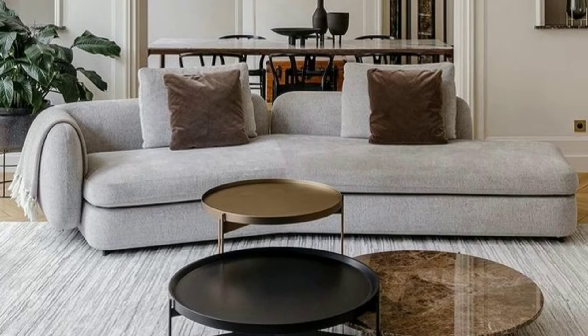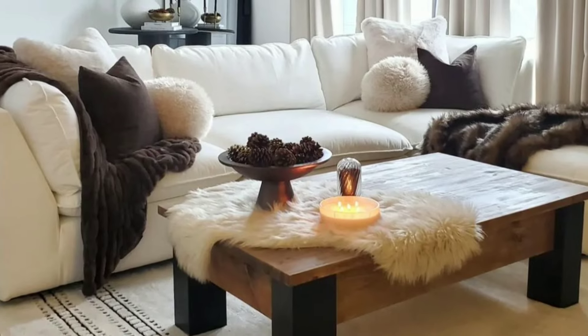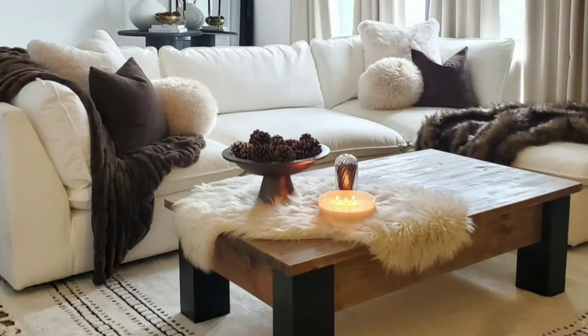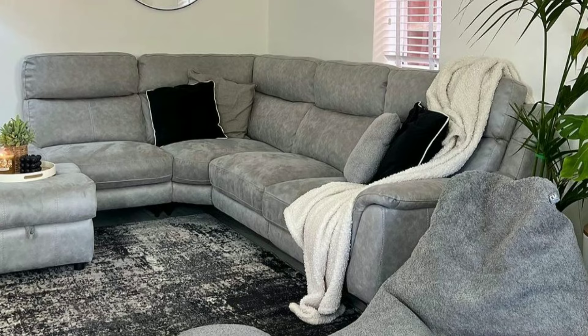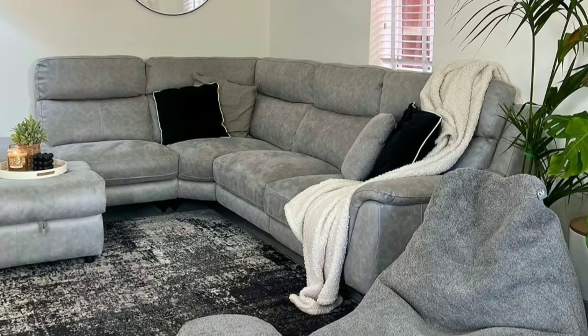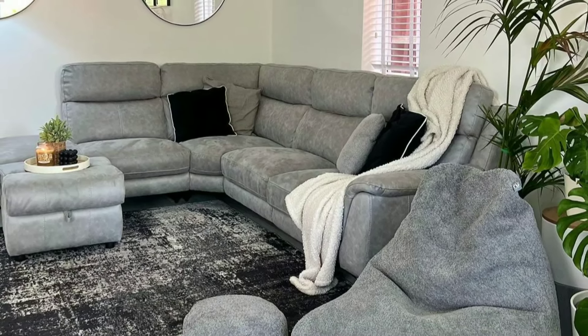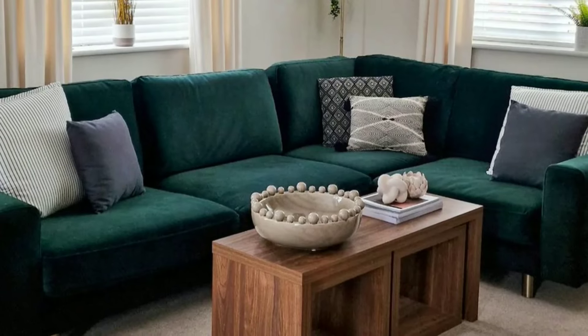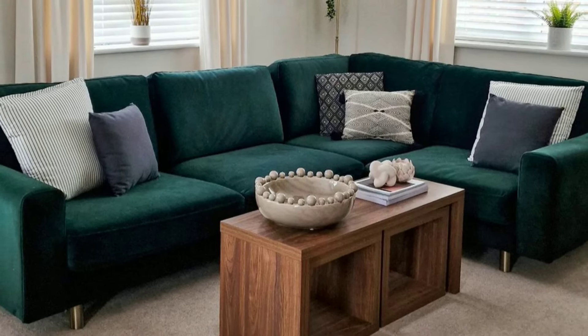Don't forget to consider comfortable seating options like a plush sofa or armchair where you and your guests can relax and unwind. Consider adding extra seating with ottomans or floor cushions for versatility and convenience when entertaining.